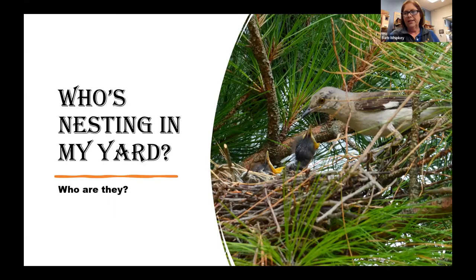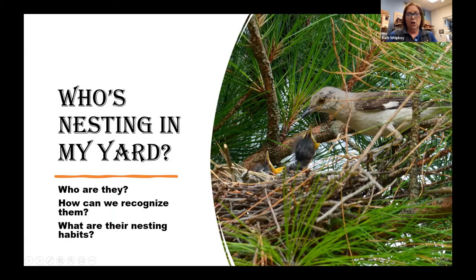This picture on the right is actually a mockingbird nest that I saw down at Point Lookout this year. It was pretty cool to see mom feeding the babies. If you get a mockingbird nest in your yard, they tend to nest in a single tree and they are very territorial. You will absolutely know if you have one nesting because they will swoop down on everybody that tries to walk near that tree.